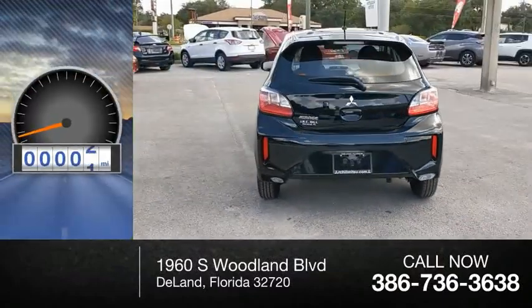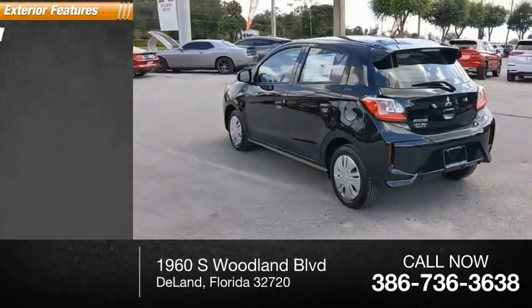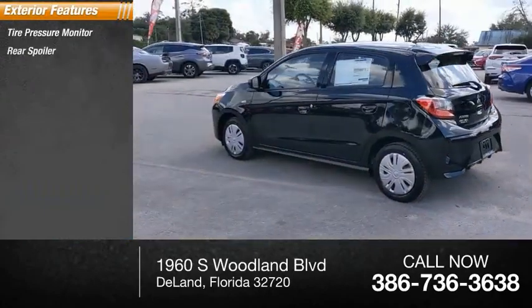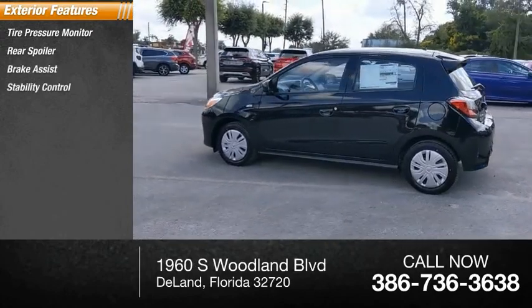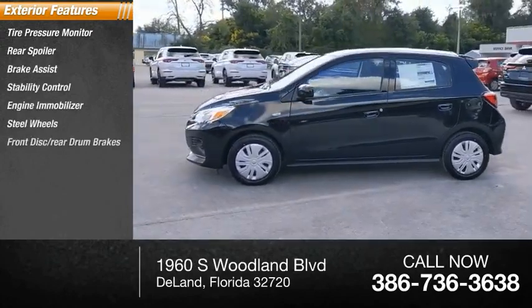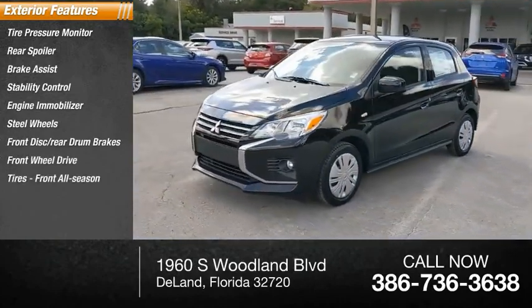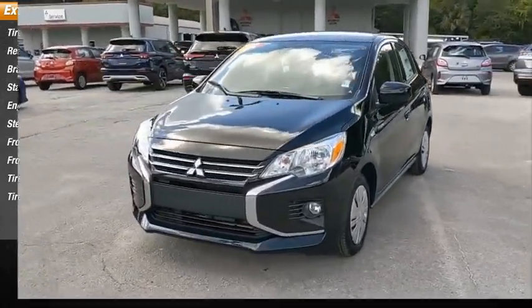This vehicle has less than 100 miles. Here are some of this vehicle's great options: tire pressure monitor, rear spoiler, brake assist, stability control, engine immobilizer, steel wheels, front disc, rear drum brakes, FWD, front all-season tires, rear all-season tires.